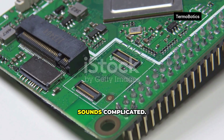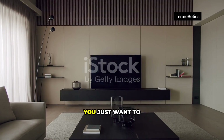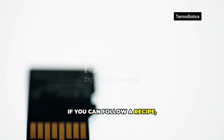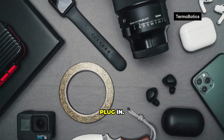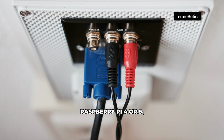I know what you're thinking — this sounds complicated. A tiny computer? Operating systems? You just want to watch Netflix. I hear you. But if you can follow a recipe, you can set this up. The community made it easy. Four steps: get kit, download, write, plug in. Done before your popcorn finishes.